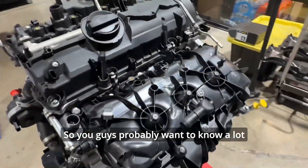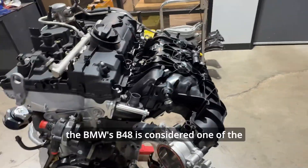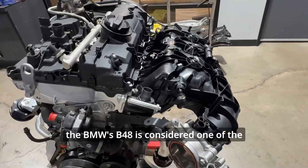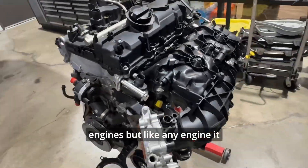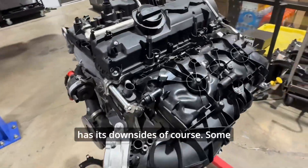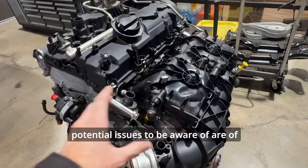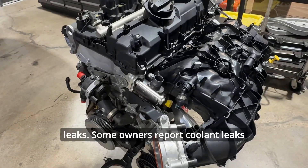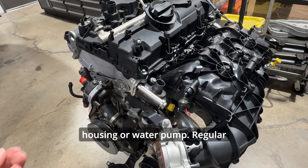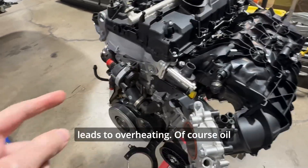The BMW B48 is considered one of the most reliable modern engines, but like any engine it has its downsides. Some potential issues to be aware of include coolant leaks — some owners report coolant leaks from the thermostat housing or water pump. Regular maintenance can catch this before it leads to overheating.